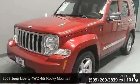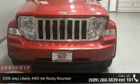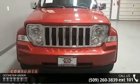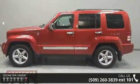Arrive in style with this 2009 Jeep Liberty. If you are looking for an automobile with great features, look no further. Some of the top features included with this vehicle are 4-wheel ABS and 4-wheel disc brakes.